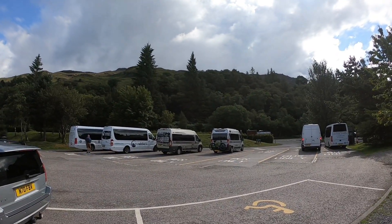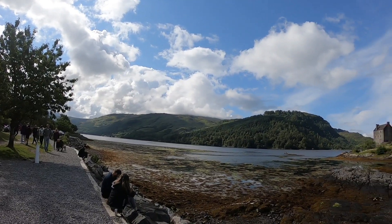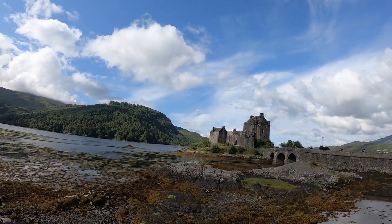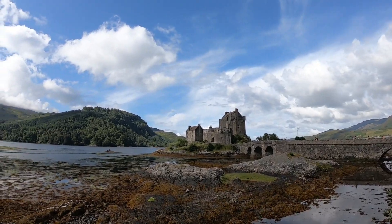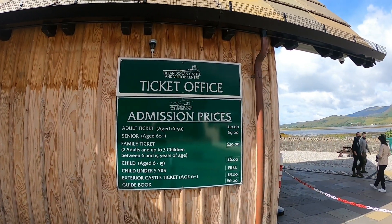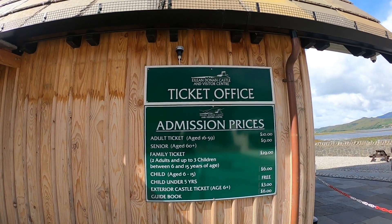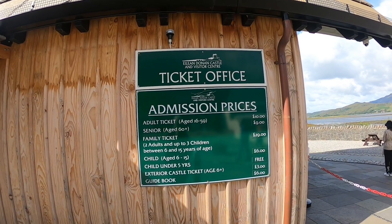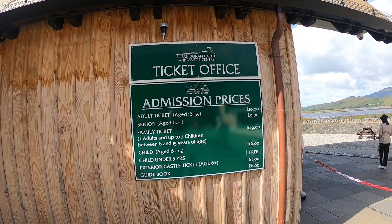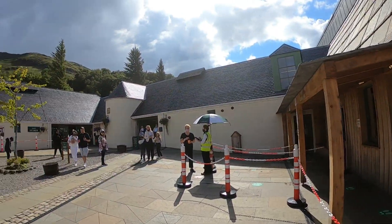We've just parked up at Ardelve Castle - there we are, here's the castle, 10 minutes from Morvich, first stop, and we'll have a walk around. Here are the admission prices: adult ticket £10 each, senior citizens £9, family ticket £29. There's also the café and gift shop.